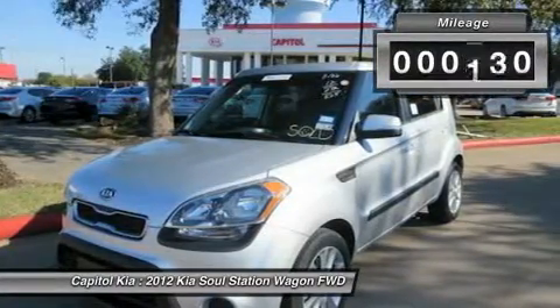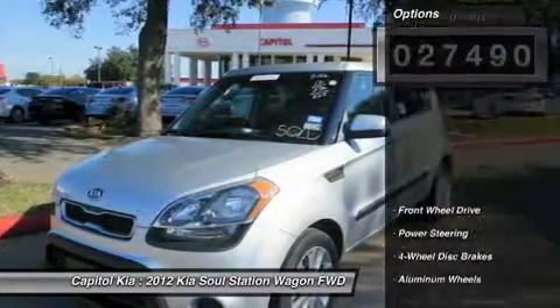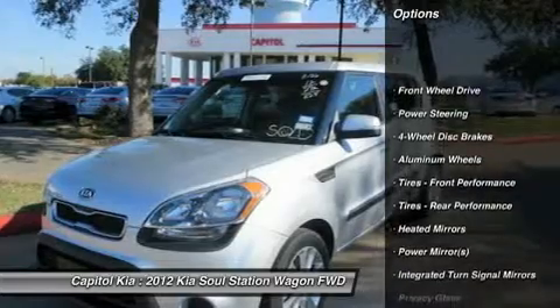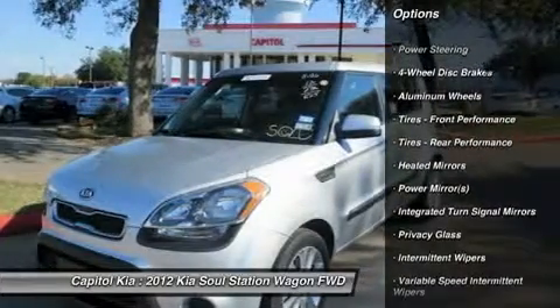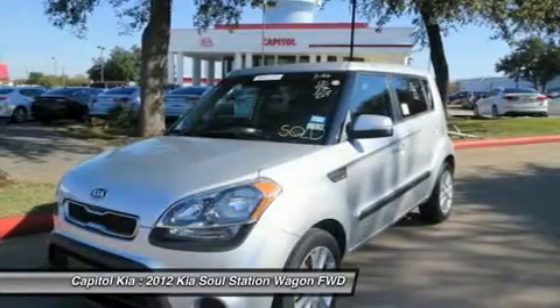This exceptional 2012 Soul Plus has passed Kia's stringent standards and has been hand-selected to become a certified pre-owned vehicle. The quality of this vehicle will undoubtedly ensure a worry-free buying experience. This Kia includes: